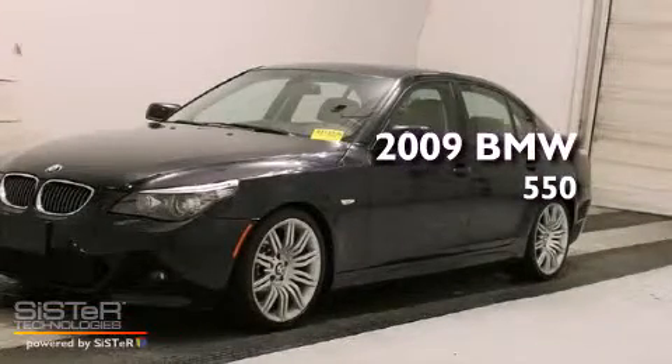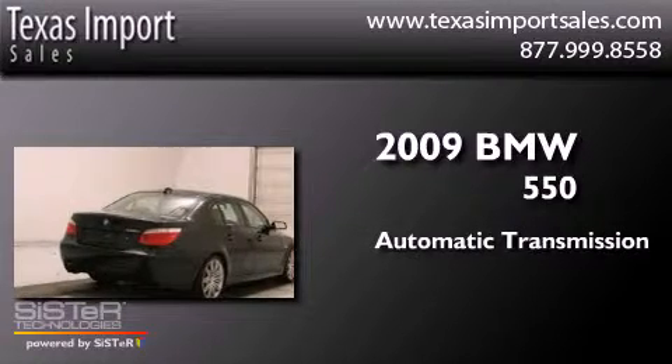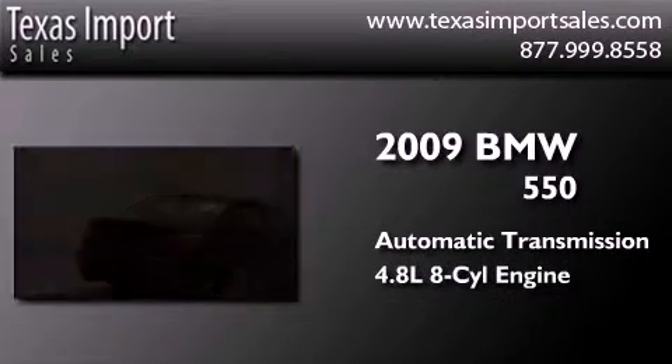This is a 2009 BMW 550. This car has an automatic transmission and a 4.8 liter V8.